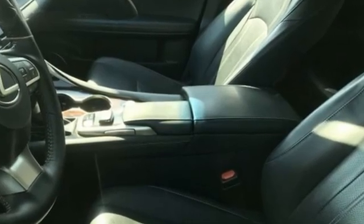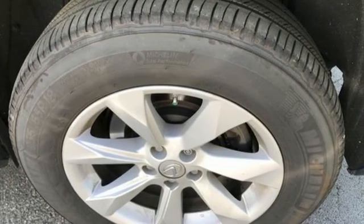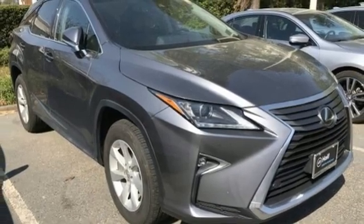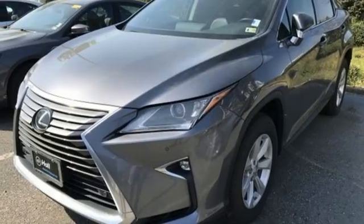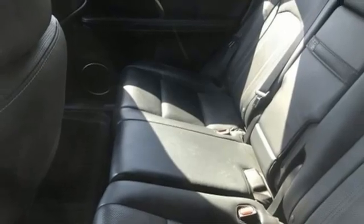V6 engine, 4-wheel drive, smart device navigation, doors and push button start proximity key, dual zone climate control, auto dimming rear view mirror, streaming audio, wireless phone connectivity, leather bucket seats and automatic transmission.